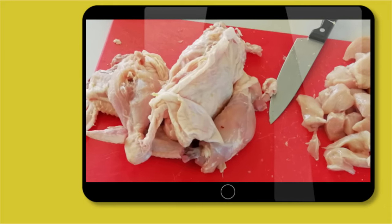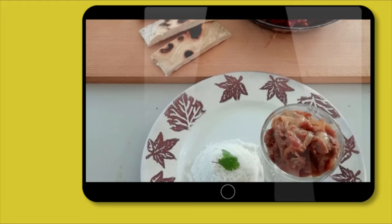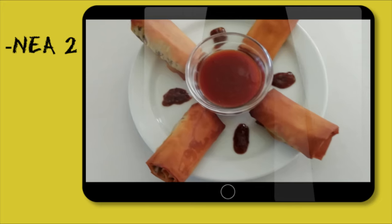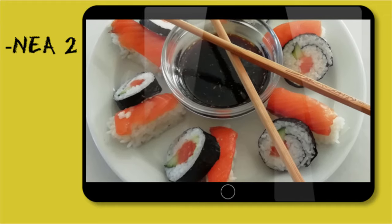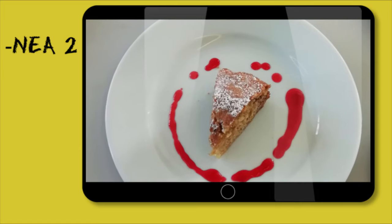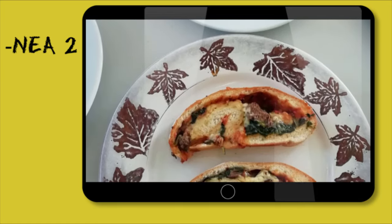Whereas NEA 1 is more about report writing and food investigations and experiments, NEA 2 gives you a chance to really showcase your cooking skills. You are presented with a task by the exam board which gives you an opportunity to explore the cuisine of a particular culture or dietary group through the preparation of a number of dishes, culminating in a three-hour cooking exam.